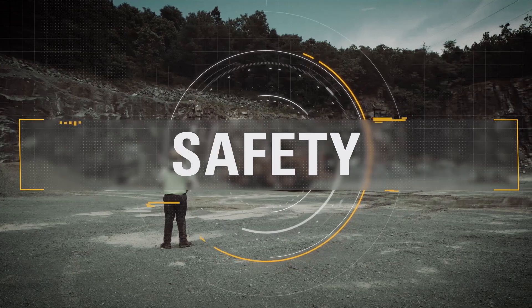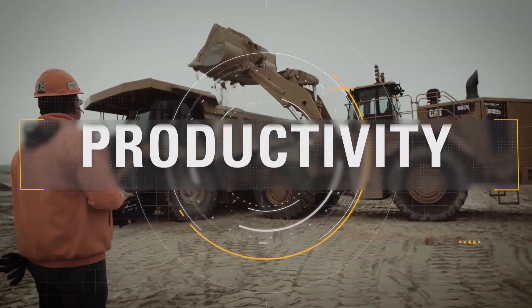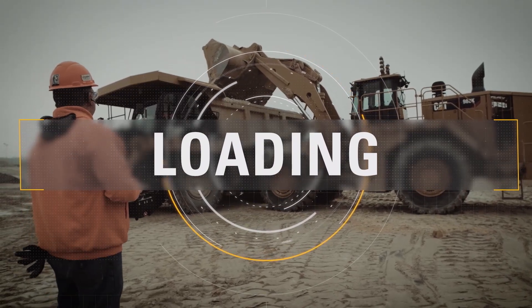Take command of your safety. Take command of your productivity. Take command of your loading. With CAT Command.